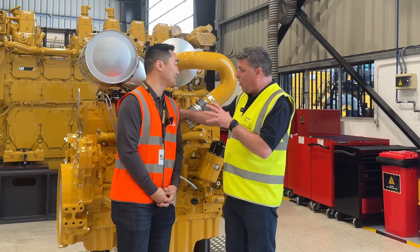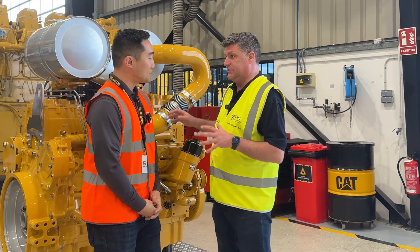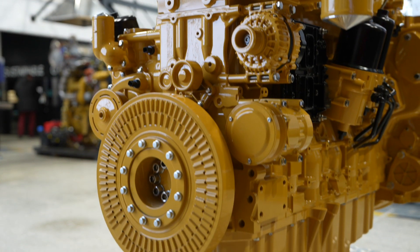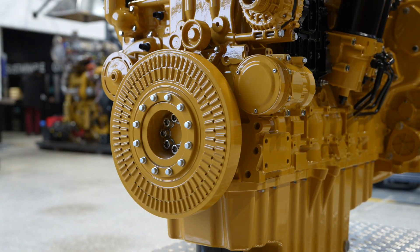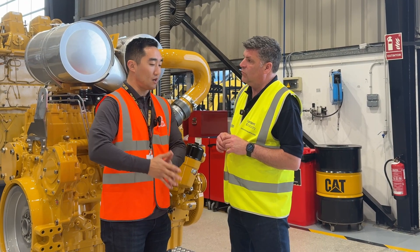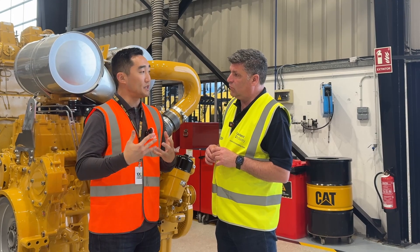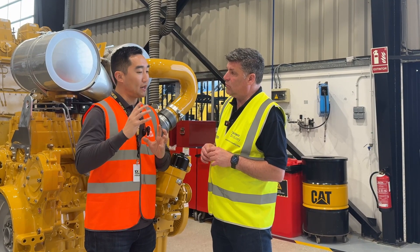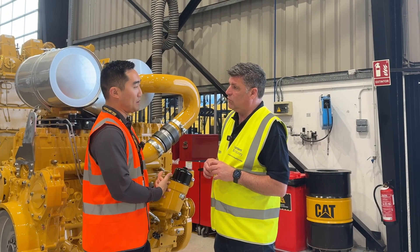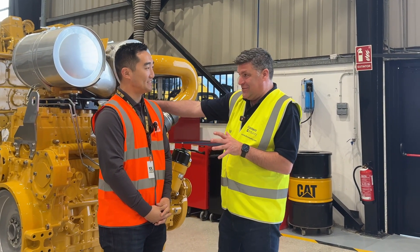Let's remind people what this is actually replacing for Caterpillar customers. The C13D is capable of replacing the C13B, the C15, as well as the single turbo C18. It ranges from 340 kilowatts all the way up to 515 kilowatts. It won't replace the C18's twin turbo versions, but anything with one turbo and down, all the way down to the C13B, this engine will take its place.